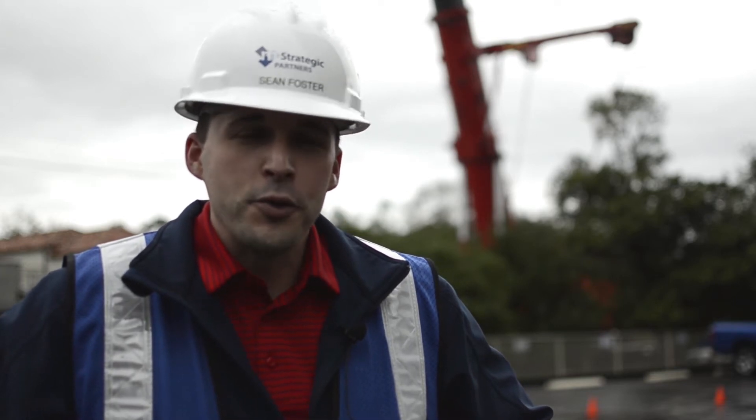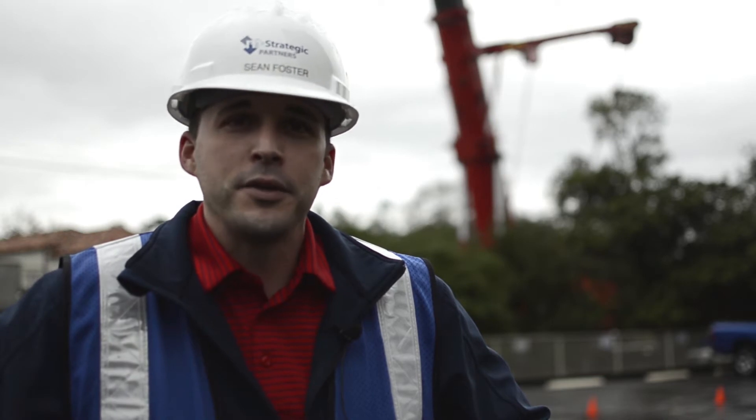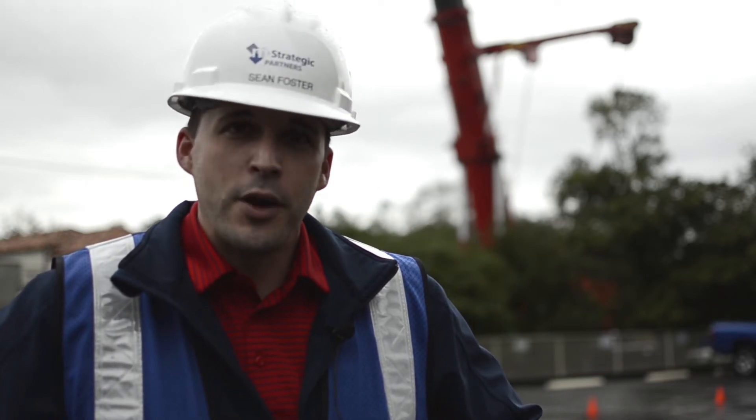Hi, I'm Sean Foster, project coordinator with M-Strategic Partners, and we are at Inwood Manor today doing a package five infrastructure cooling tower replacement.